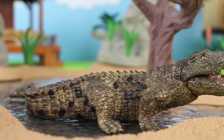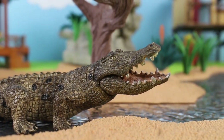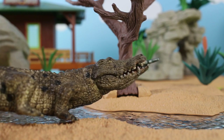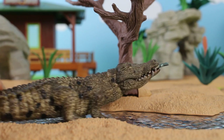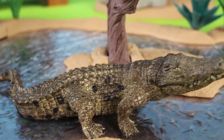Crocodiles in captivity have been known to live for 100 years — that's as old as your grandma or grandpa. This crocodile caught a fish — dinner! The earliest crocodilian lived around 95 million years ago. That's a long time ago, and that was 30 million years before dinosaurs went extinct.